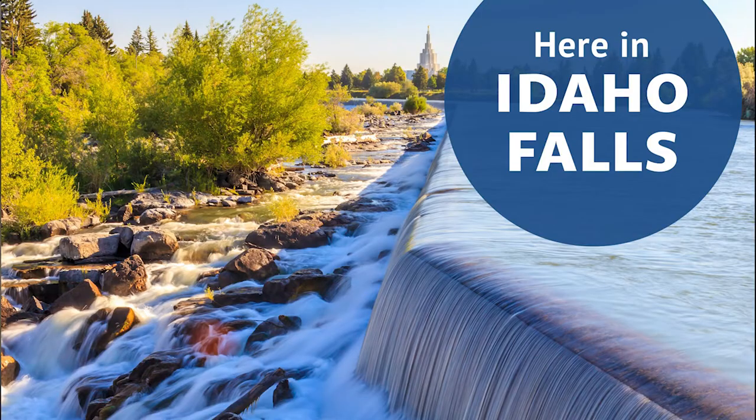Hey, this is Rhett Nelson. Normally I'm on the other side of the camera, but I'm going to be your host today, and today I'm headed to Bacon and Blue, a family restaurant here in Idaho Falls.